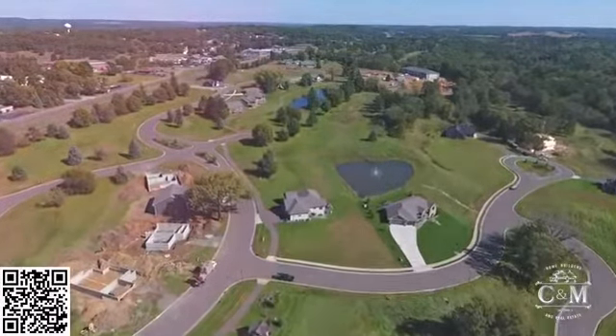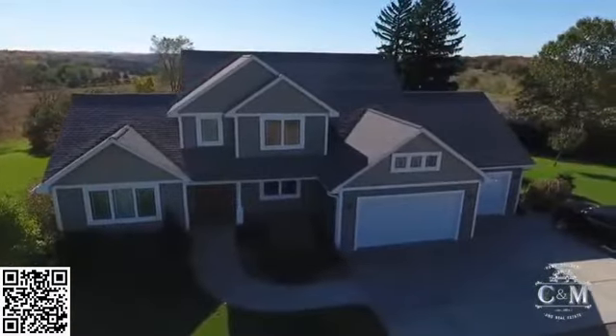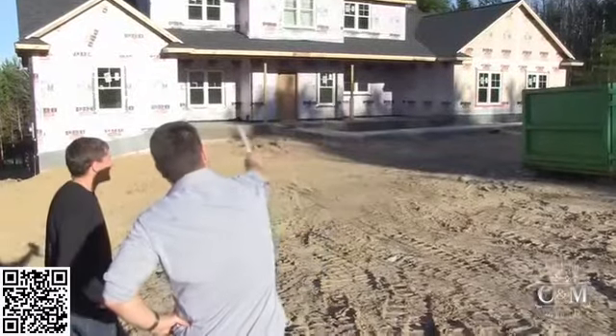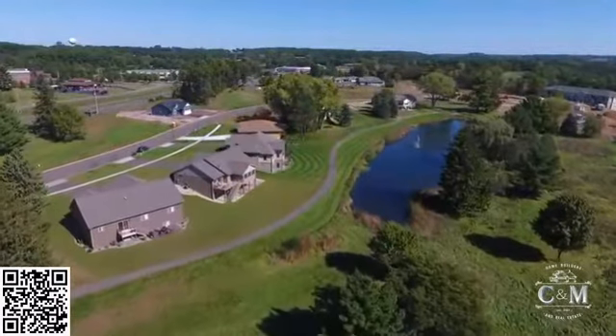When searching for a new home, think outside existing listings and picture yourself in a brand new affordable C&M home. Choose from one of our copywritten floor plans in one of our beautiful local neighborhoods.